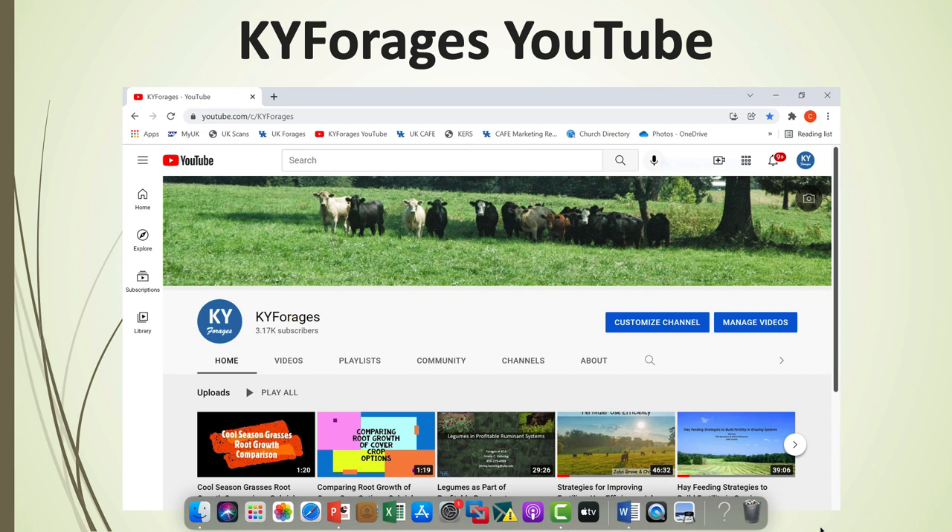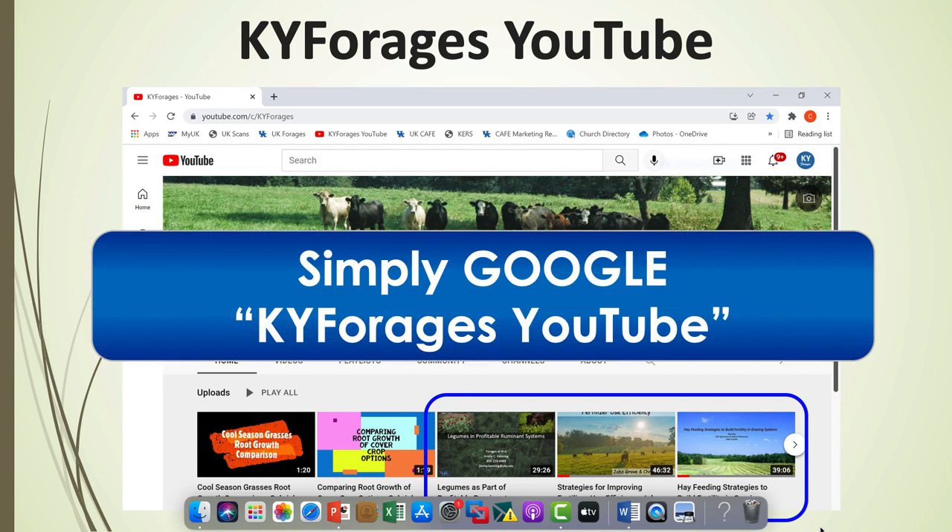Let me finish up by showing you a couple of resources. This is our KY Forages YouTube channel. You'll see the videos from the Kentucky Cattlemen's Association this year — those three videos on managing soil fertility in pastures and hay fields when prices are high are an outstanding set. There are probably 300 or more videos on this channel. Last year we had 120,000 views. Simply Google KY Forages YouTube to find the channel.